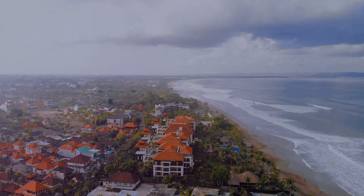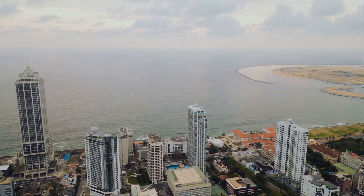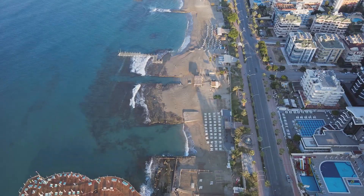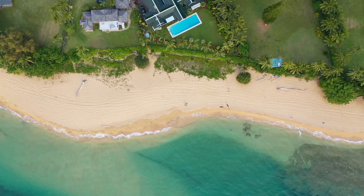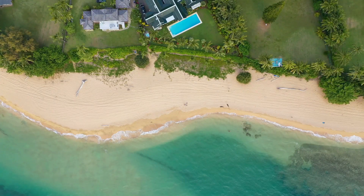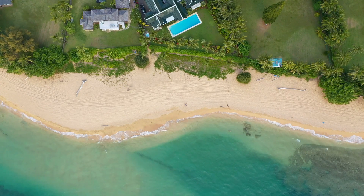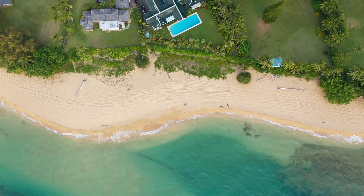When it comes to beachfront property, staying ahead of the curve can make all the difference. Beachfront areas are constantly evolving, with new developments popping up and market trends shifting like the tides. Investigate any planned projects in the area — new resorts, marinas, or beachfront restaurants. These developments can impact property values, rental demand, and the overall desirability of the area. Keep your finger on the pulse of market trends: are property values steadily increasing, or is there potential for a slowdown?